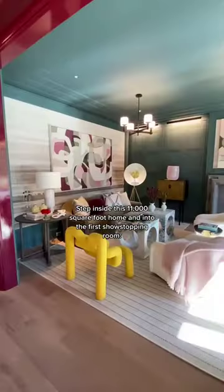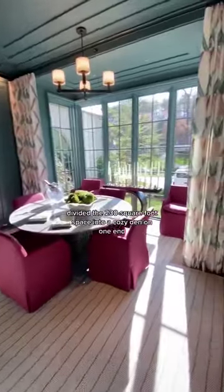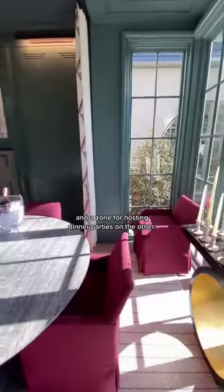Step inside this 11,000-square-foot home and into the first show-stopping room, the Dining Lounge. Designer Jonathan Savage divided the 230-square-foot space into a cozy den on one end and a zone for hosting dinner parties on the other.